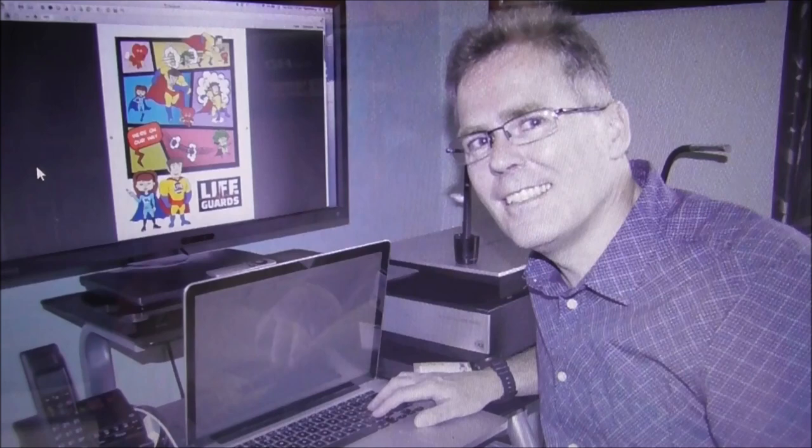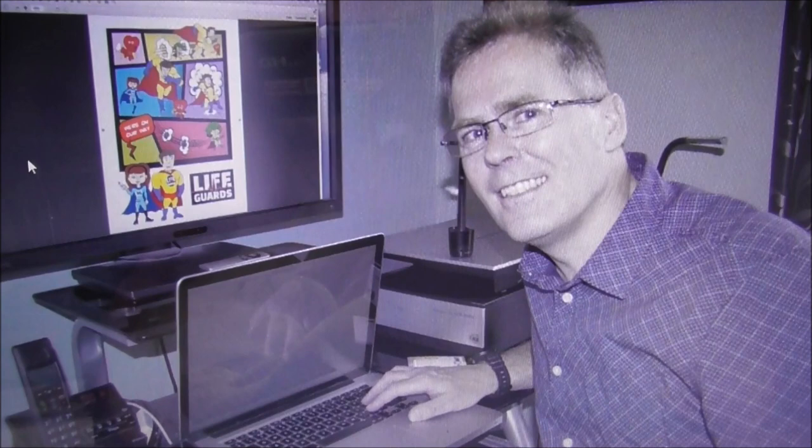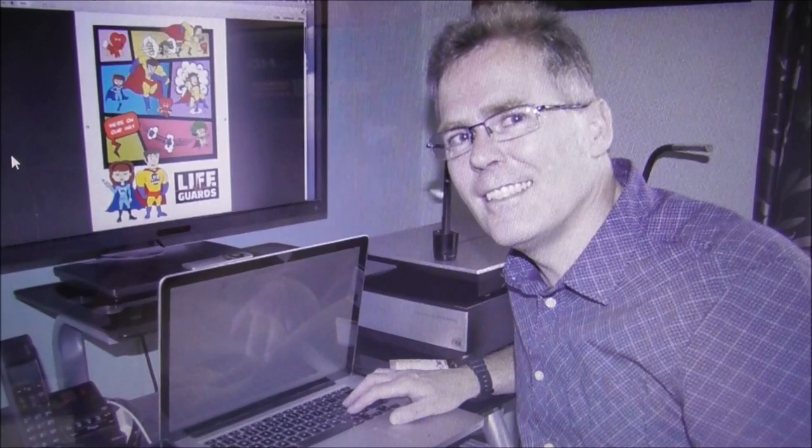Martin has a BA honours in design. He's a graphic designer, he's a comic book designer, and he's a book illustrator. Now he's turned his hand to digital painting.